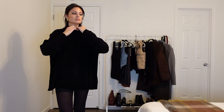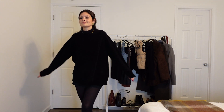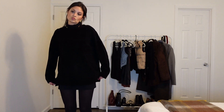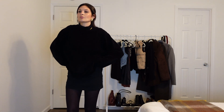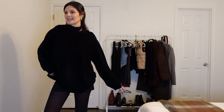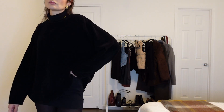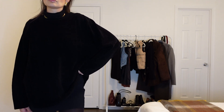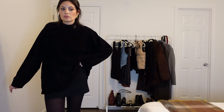Going back to the chenille sweater, we are adding the tights with it again and then we have on some boots. I really think this is such an easy way to make something cute and cozy — very, very effortless. You can throw this on with any kind of sweater and boots, and it's just the cutest way to elevate any look.